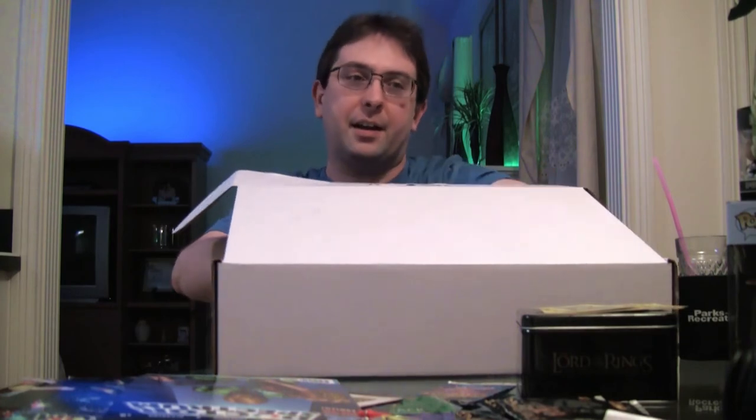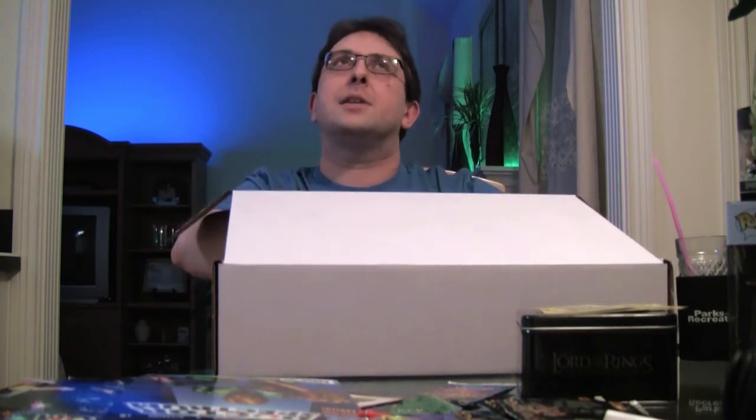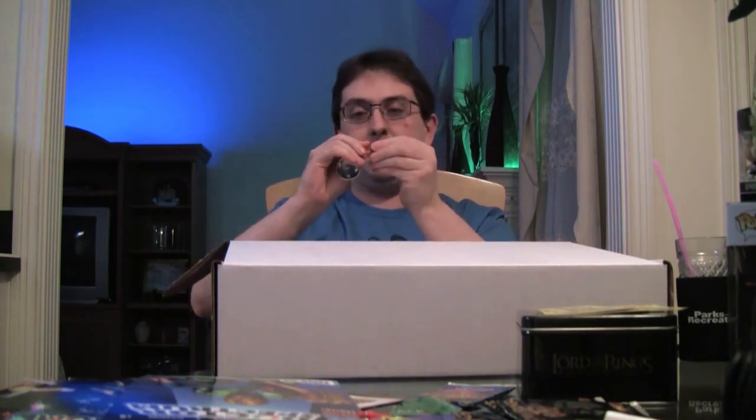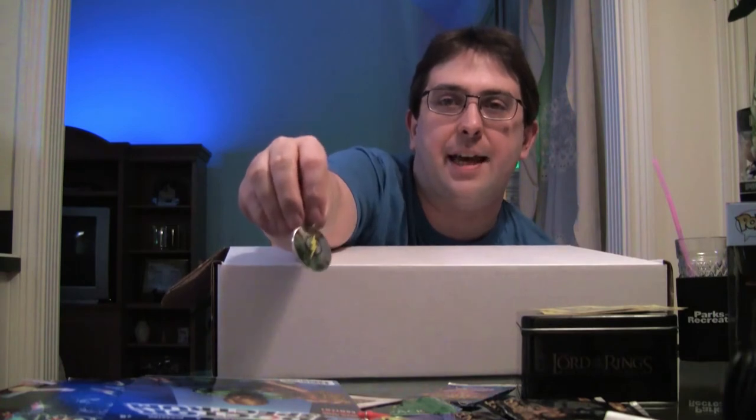We got another hanger thing in some kind of package. What is this one? Oh, we got the Flash! Because of the TV series, I was always into the Flash as a kid, but the series is making me become a huge Flash fan. It's making me want to go read more and more of the comics.